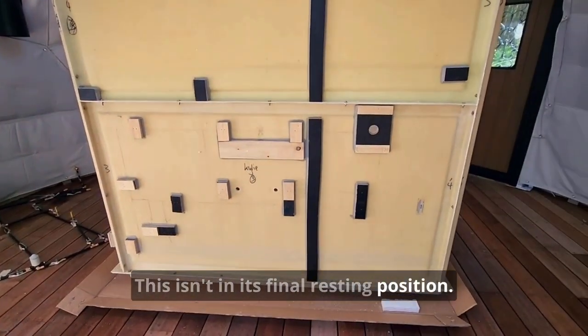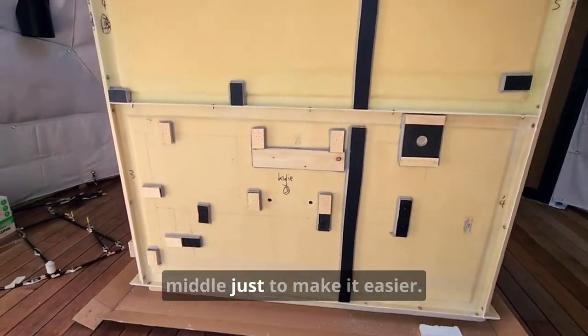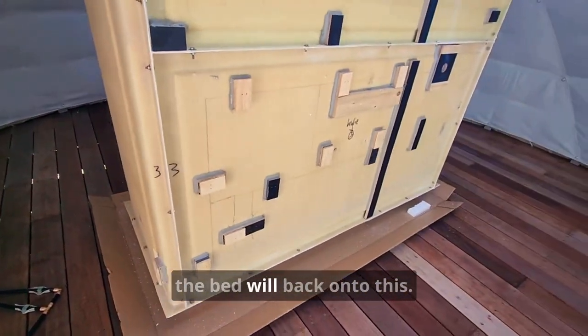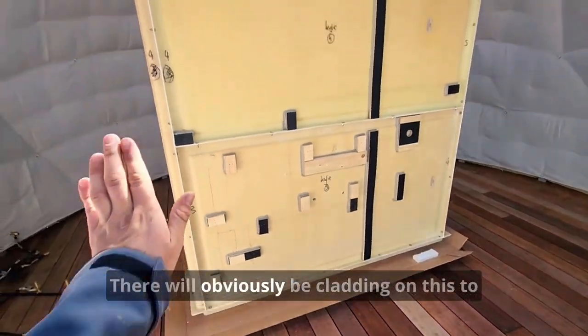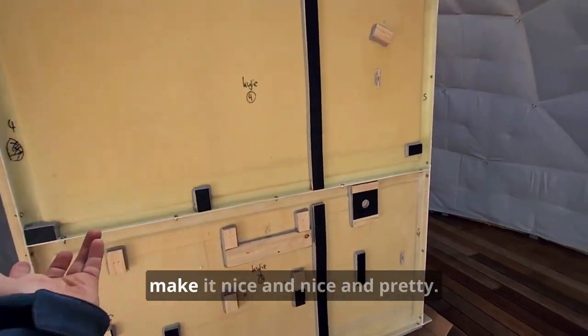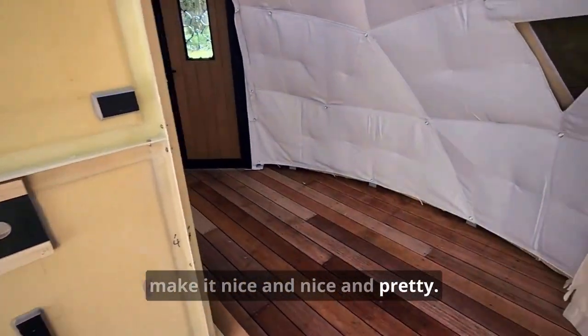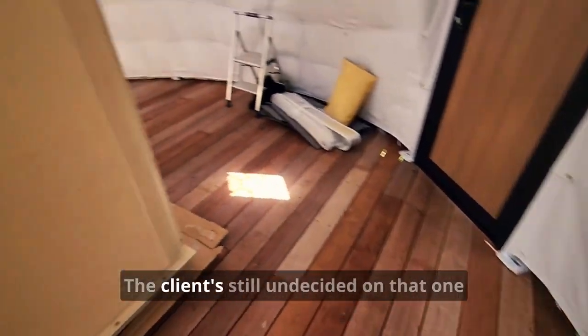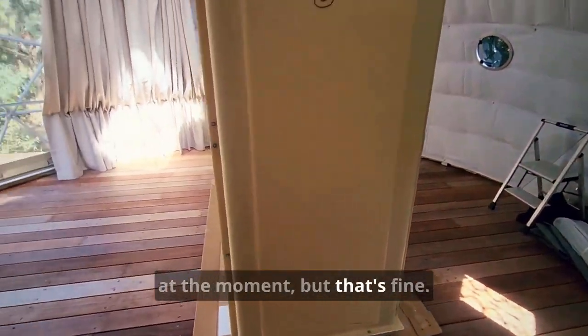This isn't in its final resting position — we've just built it in the middle to make it easier. It will get shifted slightly, but the bed will back onto this. There will obviously be cladding on this to make it nice and pretty. A wet bar or kitchenette may go here — the client's still undecided on that one at the moment.